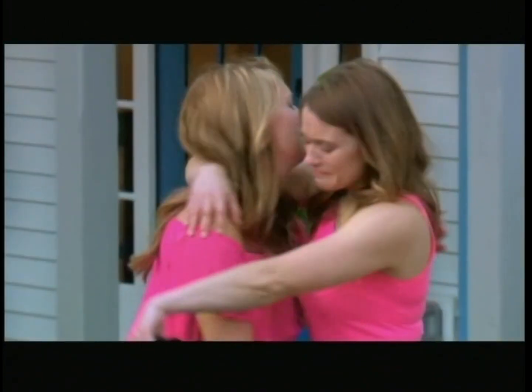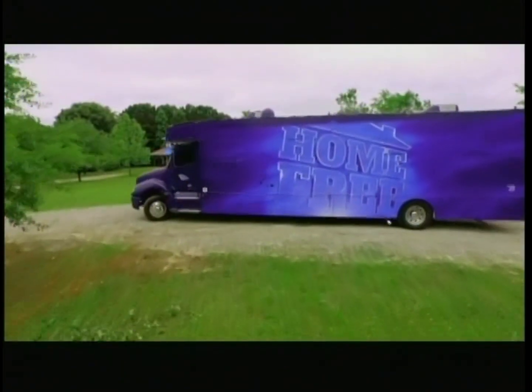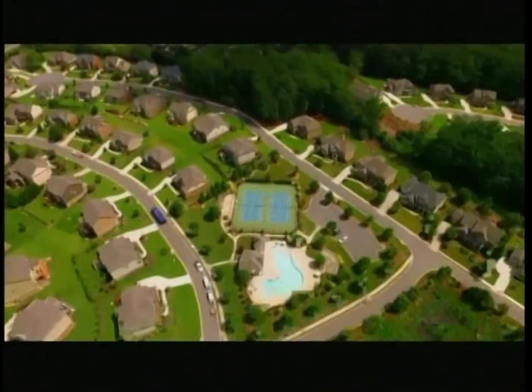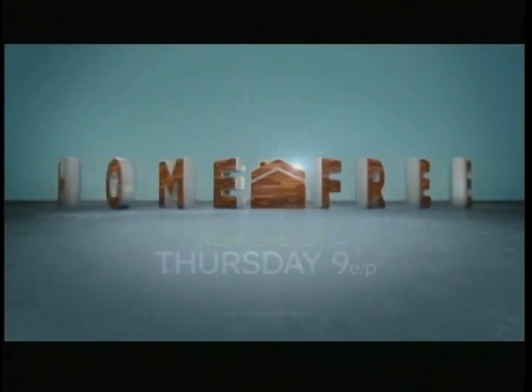The feel-good show of the summer is back. Home Free returns with Mike Holmes for an all-new season, with brand-new host NFL quarterback Tim Tebow. Plus an all-new gargantuan twist that's going to make you feel... Home Free. New episode Thursday at 9 on HGTV.